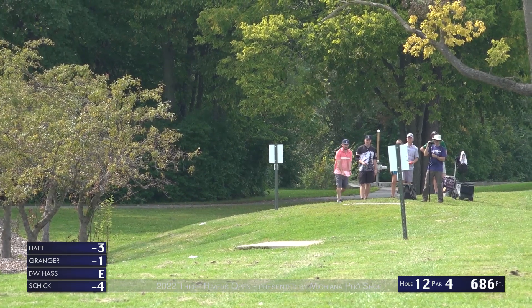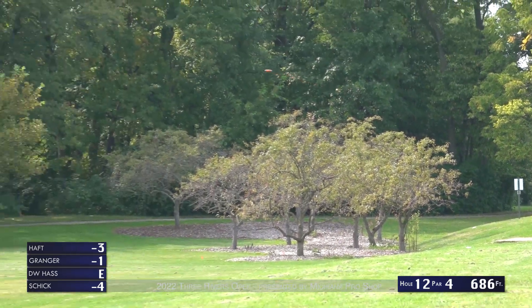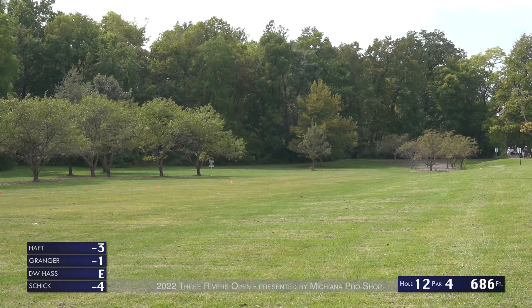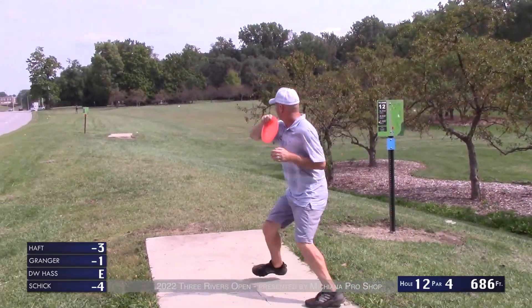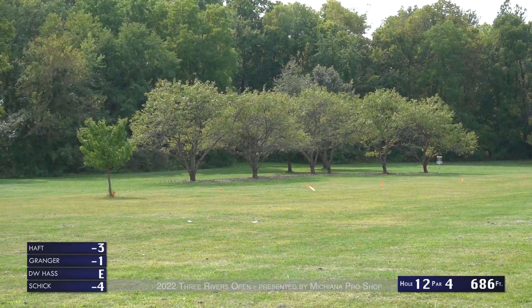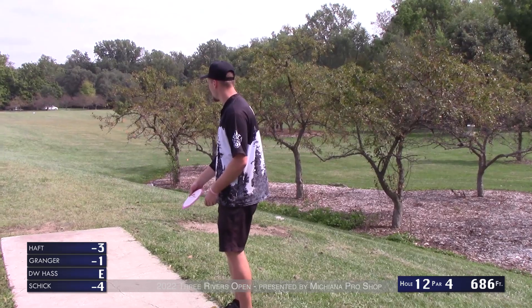During the tournament we play OB on the whole right side — flag staked there on the ground. It gets tricky for sure. Seems like a straightforward hole but very easy to pick up that OB stroke. DW puts his out in the middle, a little low for his liking. Tony's getting that height on this one, just a little hyzer out there. It's really a position play — as long as you stay in bounds it's all about the second shot.